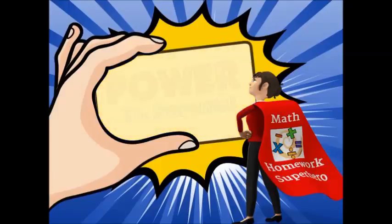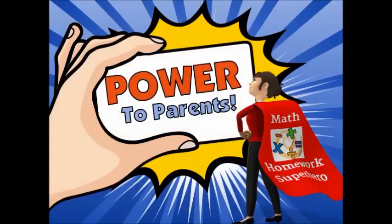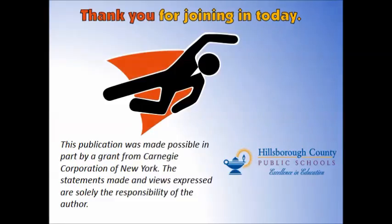We hope this presentation has provided you with the knowledge and information you need to be your child's biggest advocate. Thank you for joining in today. This publication was made possible in part by a grant from Carnegie Corporation of New York. The statements made and views expressed are solely the responsibility of the author.